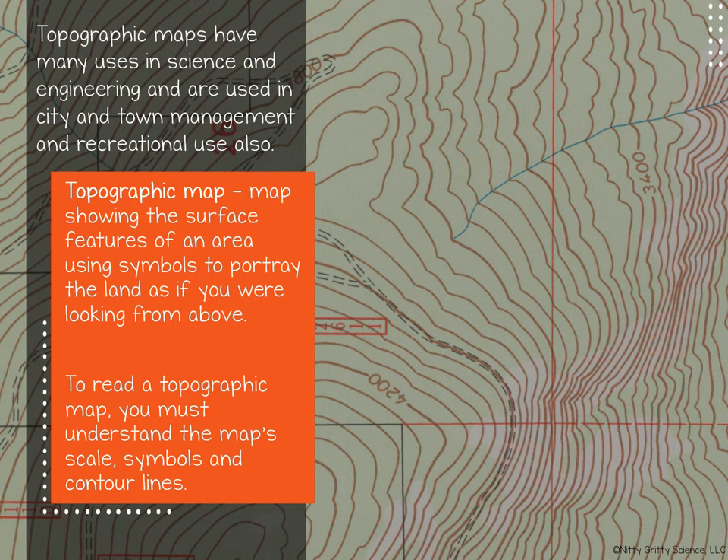A topographic map is a map showing the surface features of an area. It uses symbols to portray the land as if you were looking down on it from above. It provides highly accurate information on the elevation, relief, and slope of the ground surface.